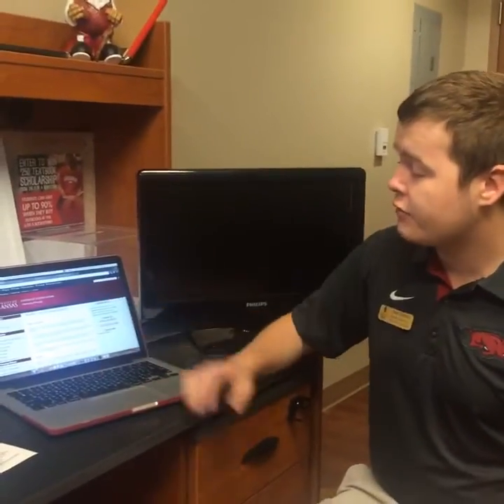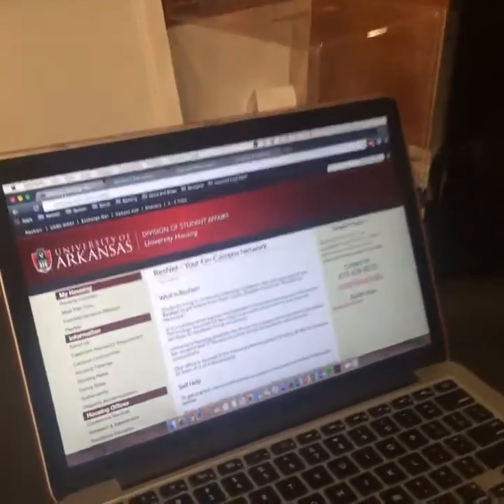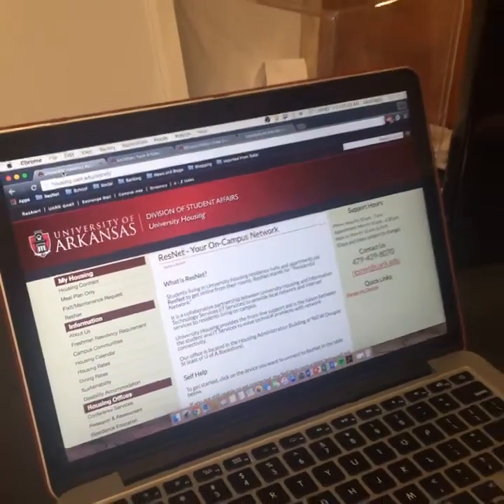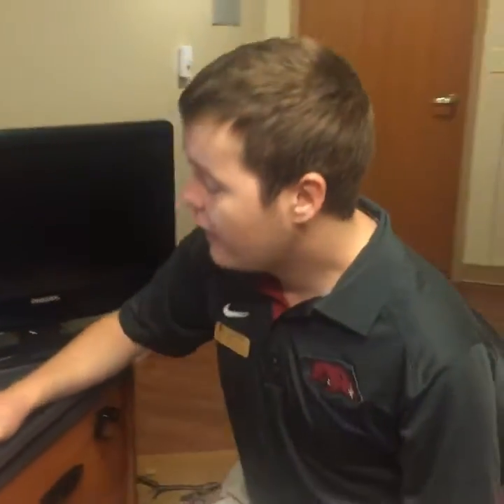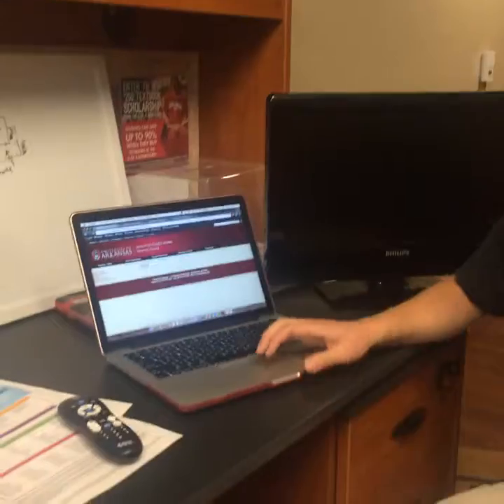How would incoming students prepare their technology according to ResNet? A big thing is getting ready to bring your technology on campus. If you have a game console, Apple TV, or anything like that, a big thing is registering your device. Here's the ResNet homepage on the University Housing website. Our website is housing.uark.edu/ResNet. On the right side here, you'll see a quick link that says 'Manage My Login' with your UARC credentials.